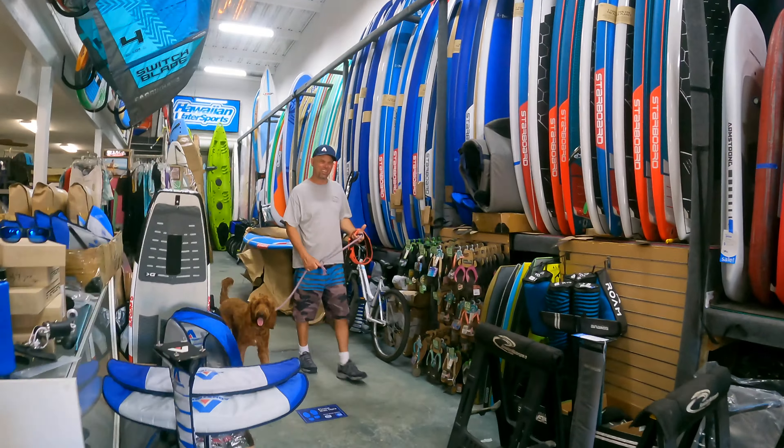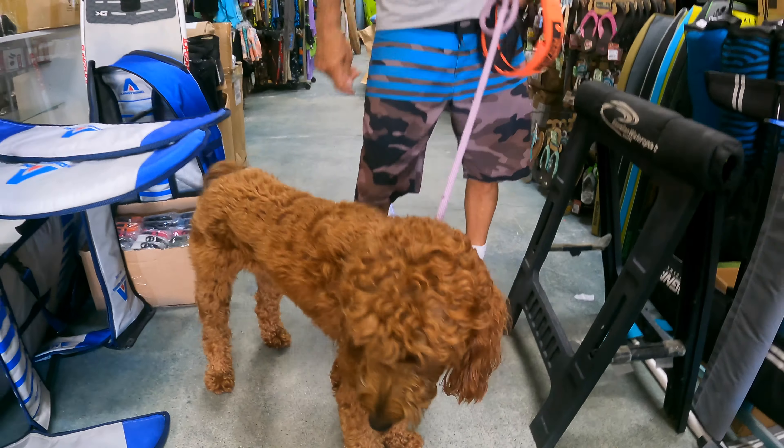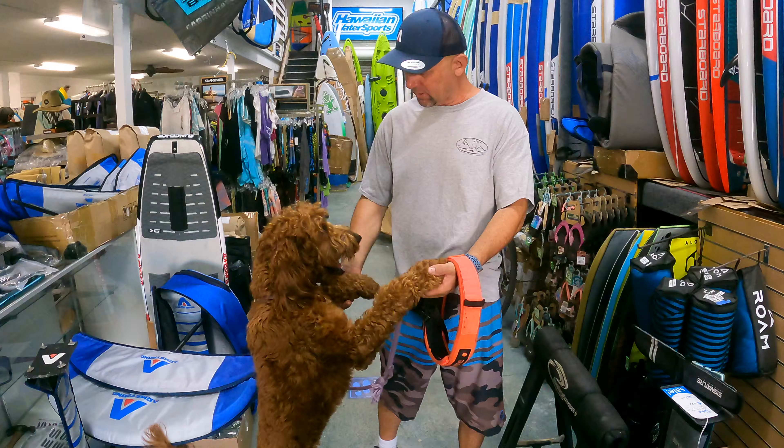How's it going Josh? This is Ehukai, she's our shop dog here at Hawaiian Water Sports. What do you got going on here?